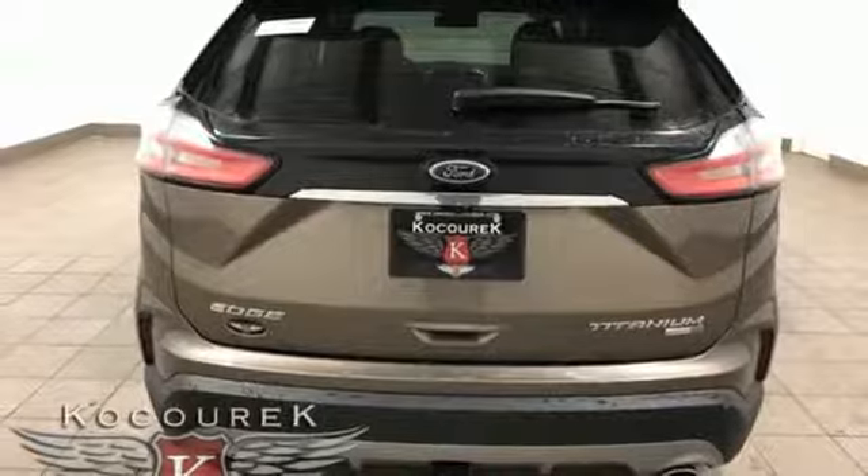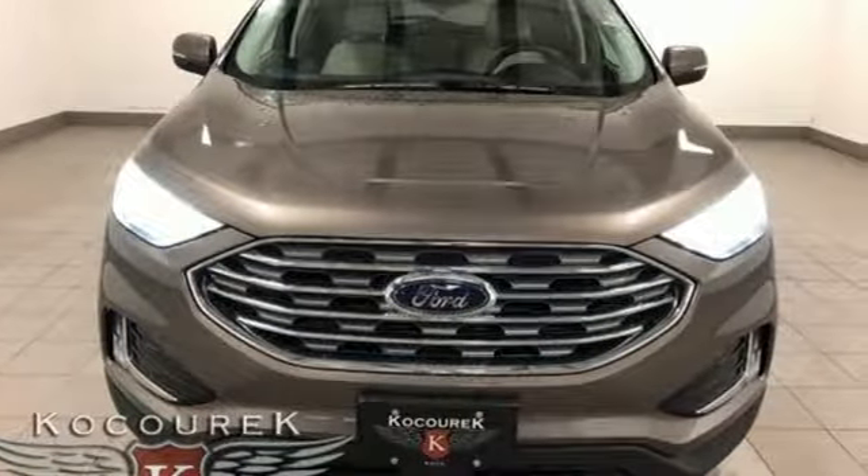Ford, where tradition meets innovation. See what it can do for you when you take it for a test drive.